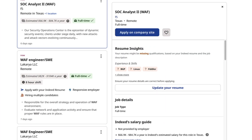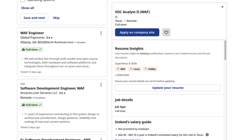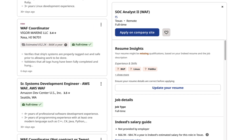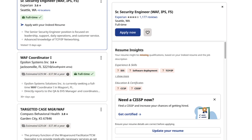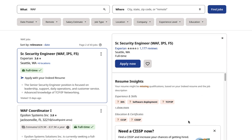Some other job titles a web application firewall engineer goes by include security engineer, SOC analyst tier two and tier three, network engineer, network security engineer, DevSecOps, and cybersecurity analyst. The names are really vague, so you should always look at the job duties. And in an interview, ask exactly what you're going to be doing — because oftentimes the job title and duties are totally misaligned with what the hiring manager and upper management think is going on.